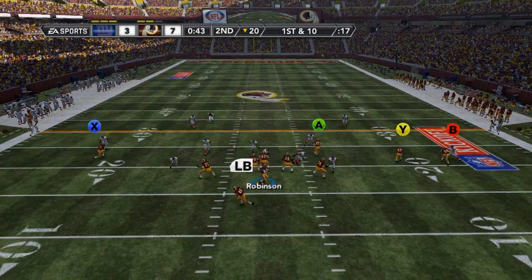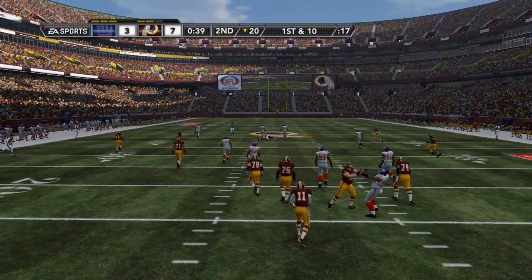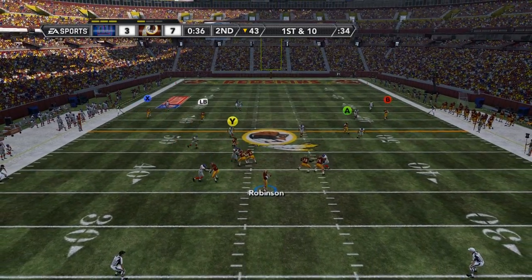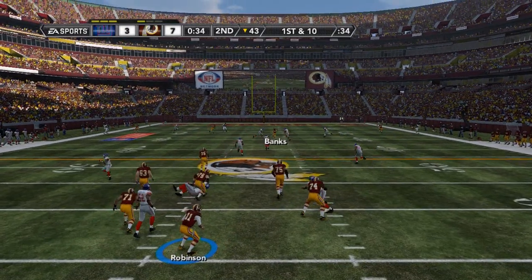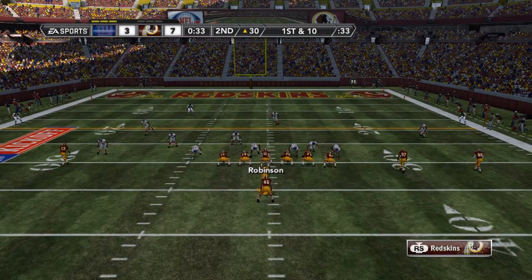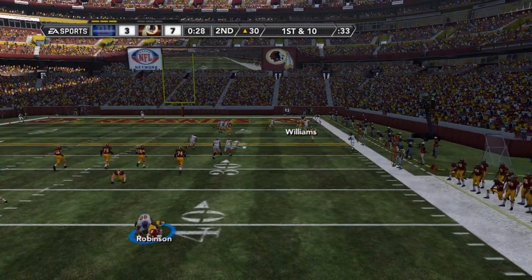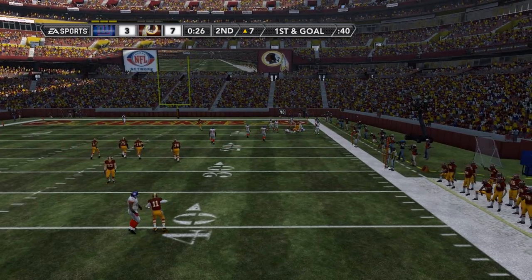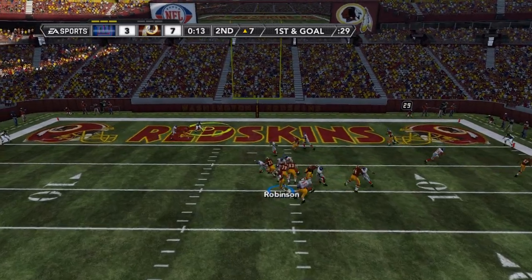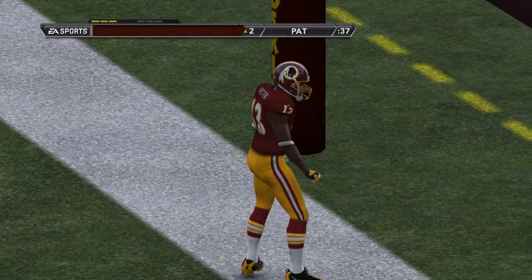Washington goes up 7-0. New York responds with a field goal. Chicago looking to lead the offense down the field before half and put more points on the board. 38 seconds left — Robinson all day in the pocket, completed to Banks for a 1st down. 1st and 10 from the Giants' 30-yard line. Robinson escaping to the right from pressure, completed to Williams on the out route down inside the 10 to the 7, setting up 1st and goal. 15 seconds counting, completed on the slant route for a touchdown.